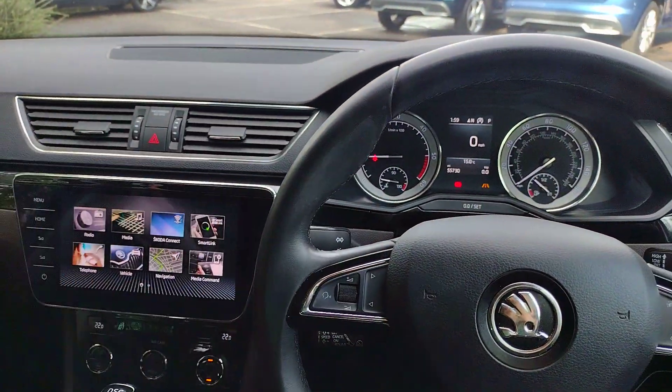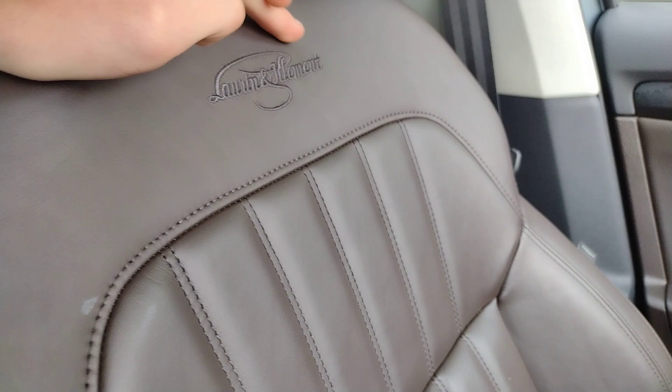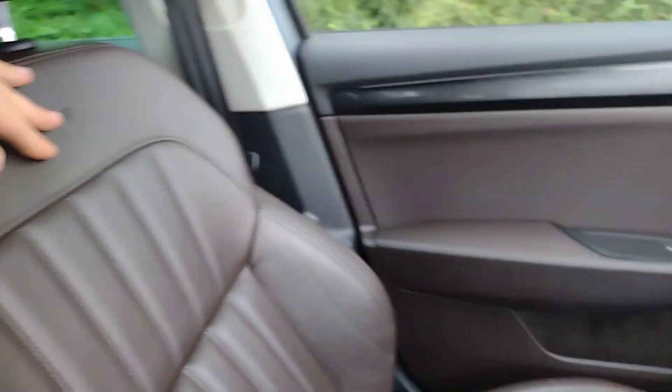Stepping inside it's still very smart and well specced. You've got the lovely form-hugging leather brown seats with the Laurin & Klement emblem on there. Both front seats are electrically controlled, however the driver is the only one with memory functions. You've got the same nice brown leather throughout the centre console. In the centre screen you can see we have just 55,730 miles on the clock, which for a diesel on a 67 plate is very low mileage.